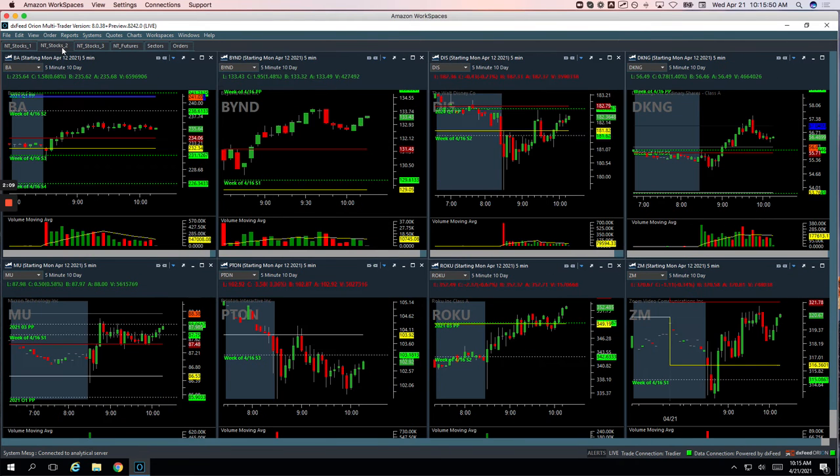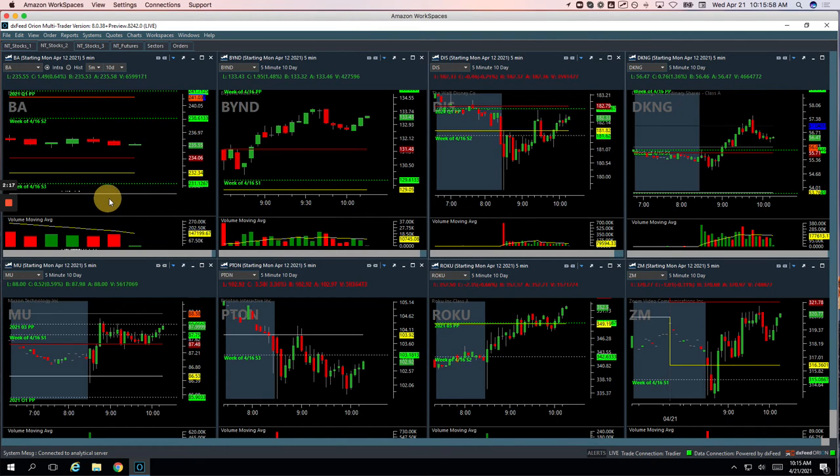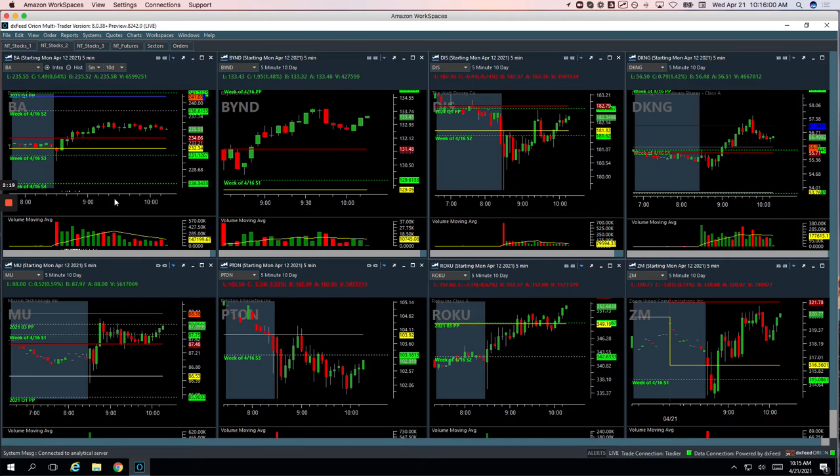Boeing was plus 320. I was looking at this as a trade I could have classified as a Mighty 90, but I managed it like a runner, so I'm putting it in the runner category. Had this initial strength up here, pulled back — when this bar was red, had a little pop in volume for a Mighty 90 signal right into the unchanged mark. It ended up turning green before it closed. I got in right around this area long and rode that up, got out of some here, and then when it started chopping around I got out of the last piece for a nice $320 winner.